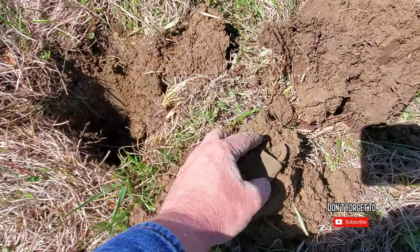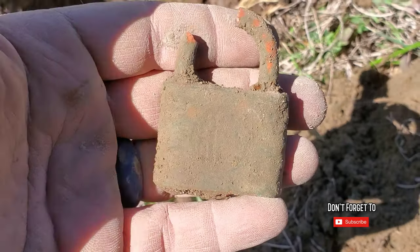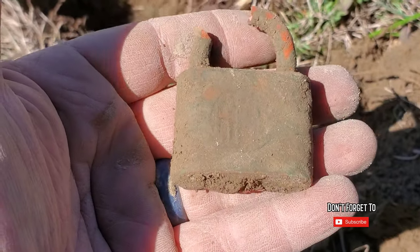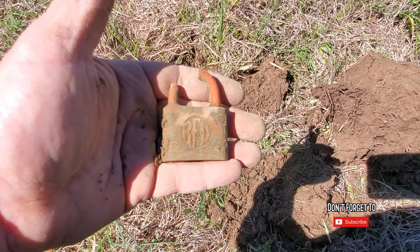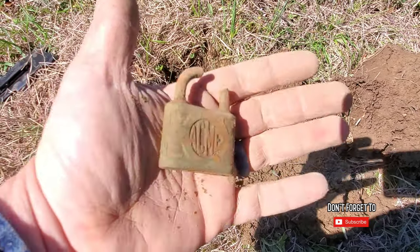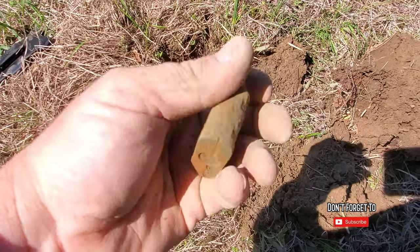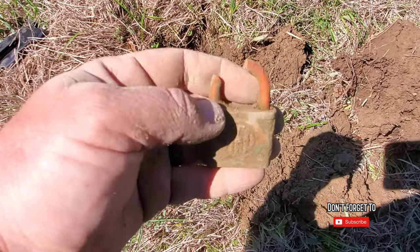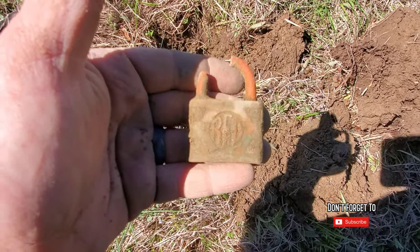Lock number two. Not sure of what kind it is yet — it's got something on it right there, maybe a sleigh maker mark. Give me a minute and I'll clean it up and we'll take a better look at it. It's got RFD on that side and Acme on the other. So you can tell it's not a real fancy lock or anything, but hey, we'll take it. Let's keep on.